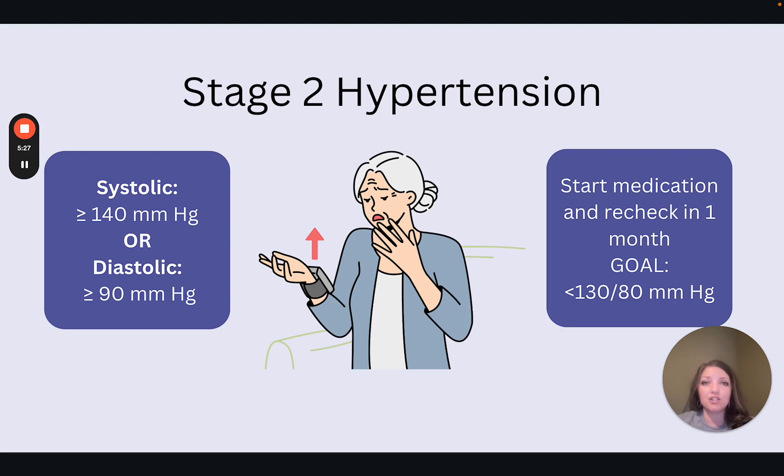After beginning medication, we want to reassess about one month after starting. That way we can assess how the patient is taking the medication as well as how it's working. If the blood pressure is at goal at that one-month mark, we can assess again in three to six months. Under the ACC AHA guidelines, we want to see that blood pressure decrease to less than 130 over 80. That's one of the big differences between the two guidelines — this goal is a little more strict than the JNC-8.